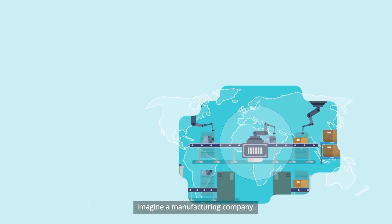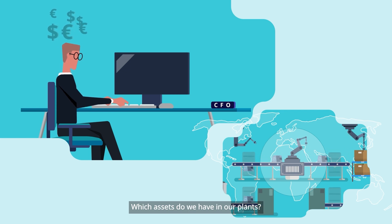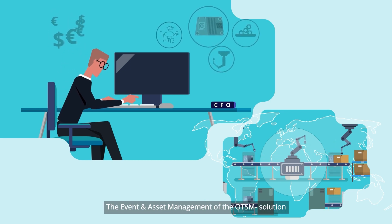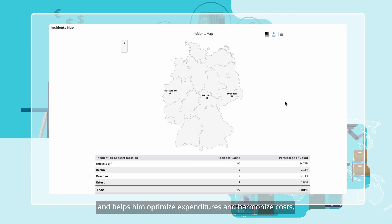Imagine a manufacturing company. The CFO of this manufacturer wants to have transparency regarding what they spend money on in their plants and which assets they have. The event and asset management of the OTSM solution gives him an overview of every asset in every plant and helps him optimise expenditures and harmonise costs.